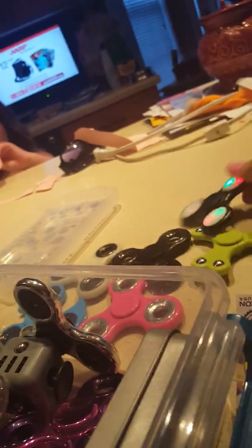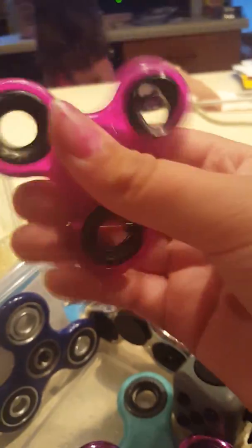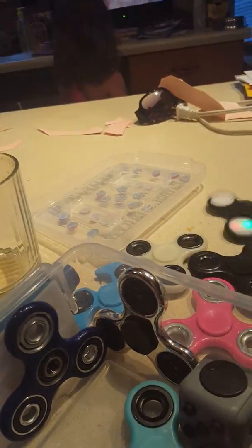They got this glow-in-the-dark one from the gas station for $6. This one from the gas station was $6. This one's mint from Walmart, and it was $5, and it was glow-in-the-dark.